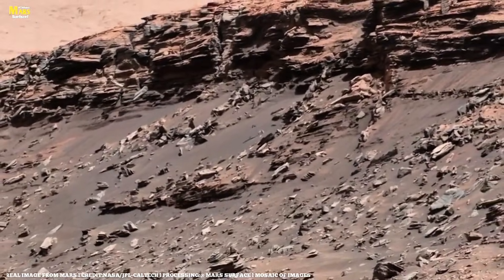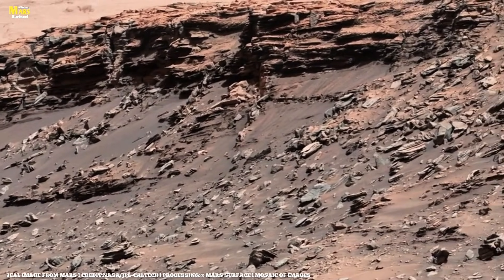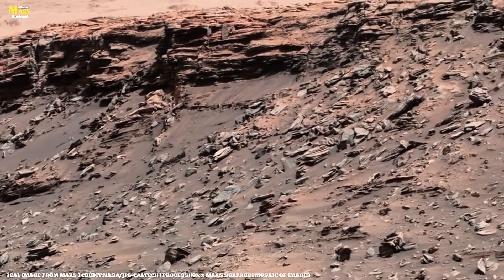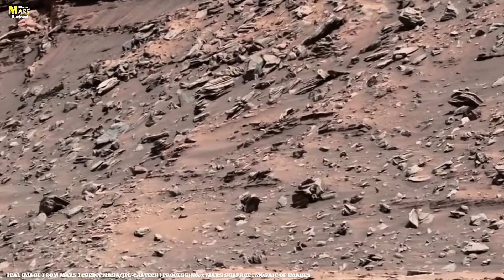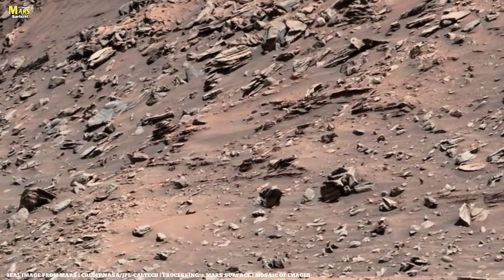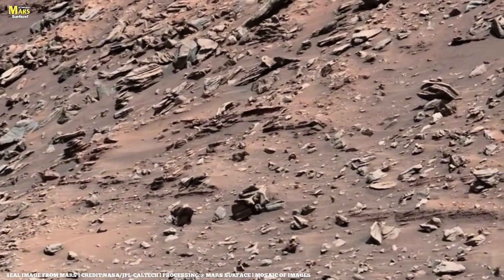As Marty's principal scientist Mike Mallon explains, its primary job was to answer a critical question for any spacecraft on another world: where exactly are we? During descent, Marty's images were used to pinpoint Curiosity's landing site within orbital imagery, providing essential context for the mission that followed.